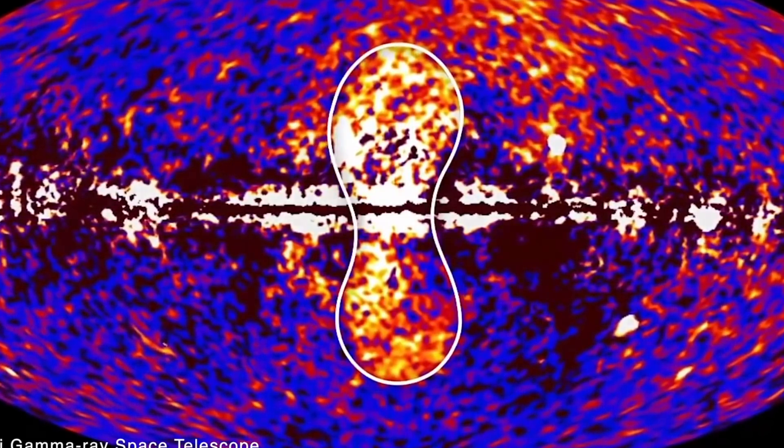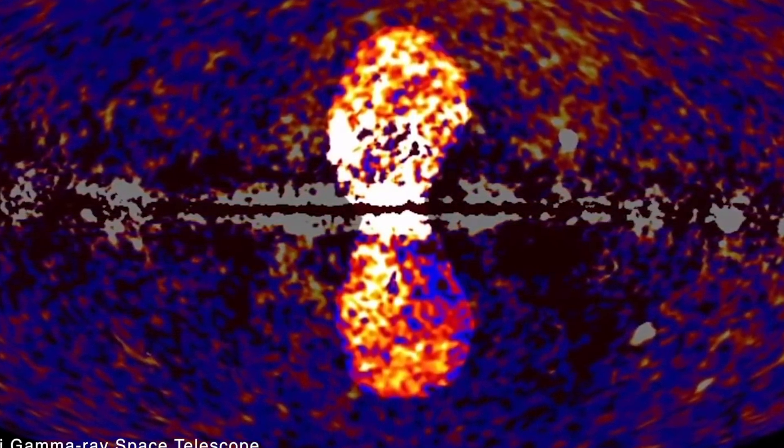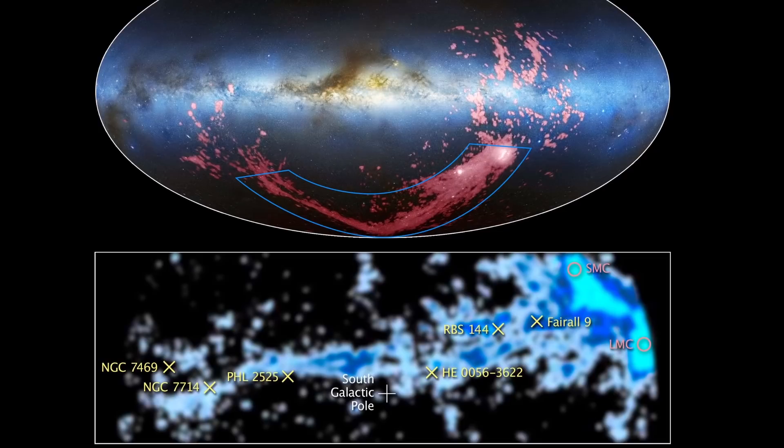On top of this, these formations also affected some of the nearby gas relatively far away from our galaxy. They actually energized the formation that we sometimes refer to as the Magellanic Stream — a formation of gas and various stars that seems to stretch between the Magellanic Cloud galaxies.